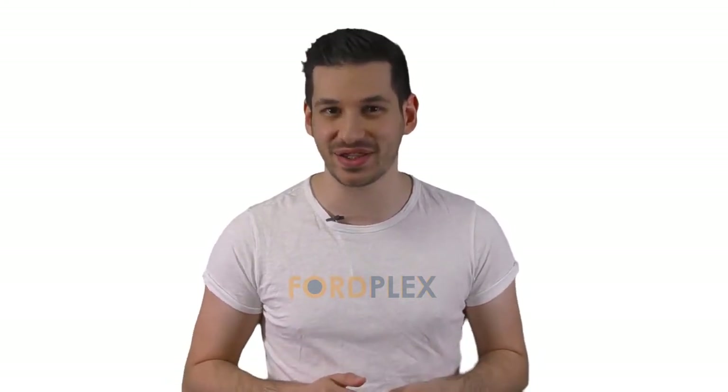Hello, welcome to FordPlex channel. We specifically work on different product reviews just for you. We completed exceptionally serious research on different products available from different brands. In this video, we'll show you the 5 best product reviews. So be with us, support us and pick your perfect product from one of them.